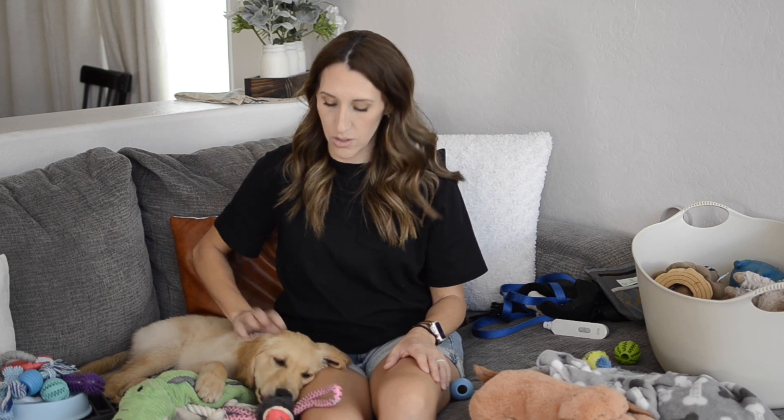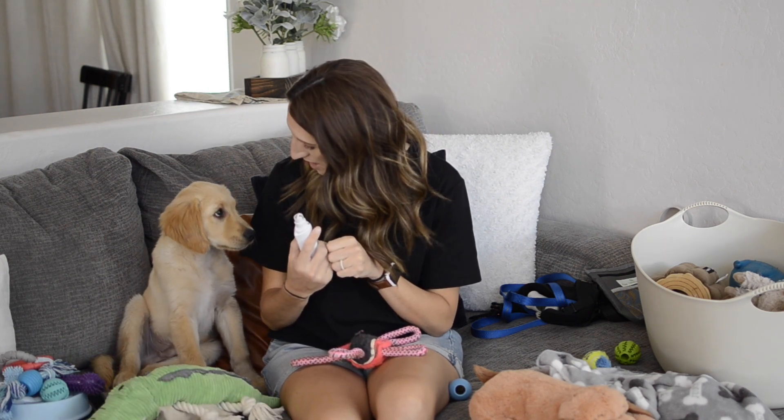We're going to do a three-month update — a little pupdate — to show what he's learned, how it's going, and what the last few weeks have been like, so stay tuned for that. The nail clippers — he doesn't love them. We have to make sure he's kind of tired and do maybe a little bit at a time, but they work really well, so that's been good.